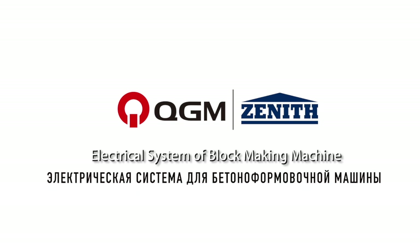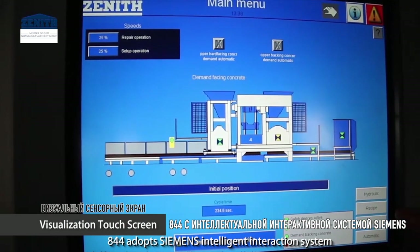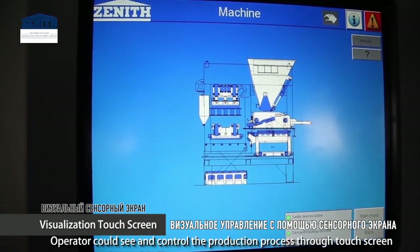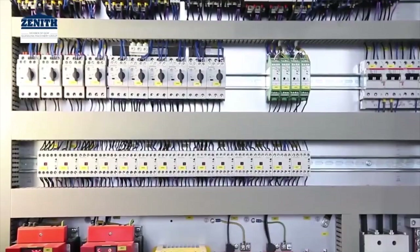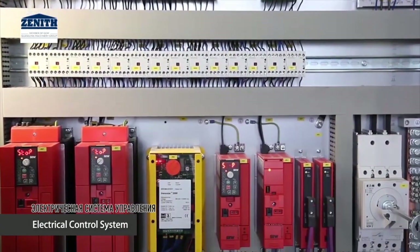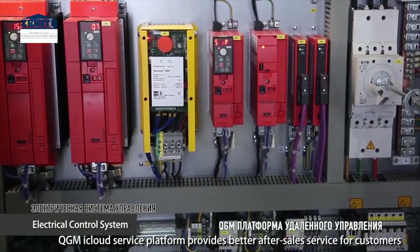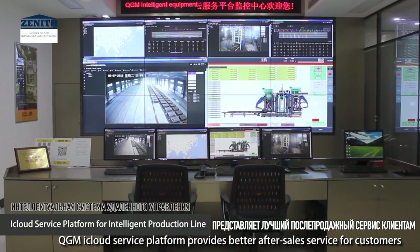The electrical system of the block making machine: the 844 adopts the Siemens intelligent interaction system. Operators can see and control the full production process from the touch screen. The QGN iCloud service platform provides better after-sale service for customers.